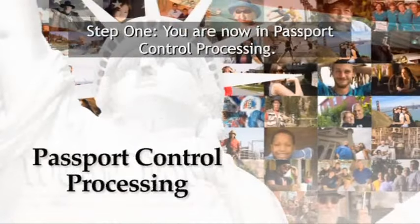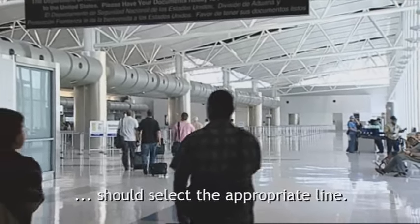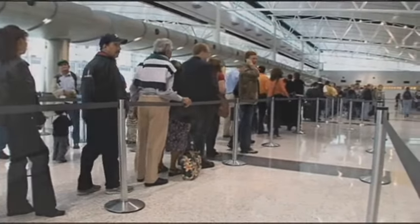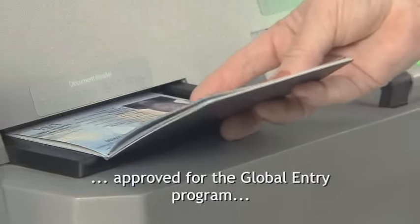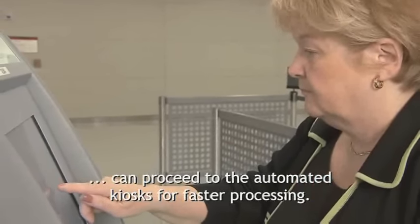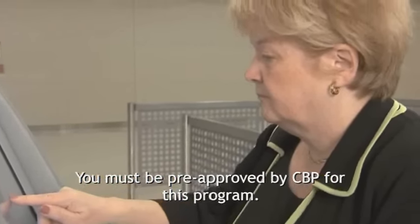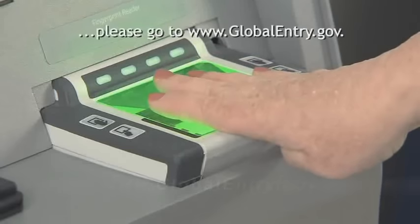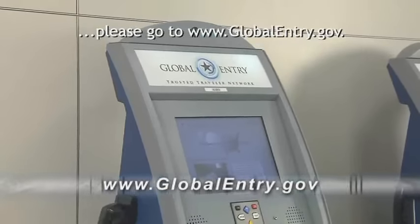Step 1. You are now in passport control processing. U.S. citizens, lawful permanent residents, or visitors from another country should select the appropriate line. At select airports, U.S. citizens and lawful permanent residents approved for the Global Entry Program can proceed to the automated kiosk for faster processing. You must be pre-approved by CBP for this program. For information on how to enroll, please go to www.globalentry.gov.